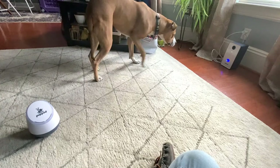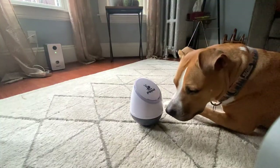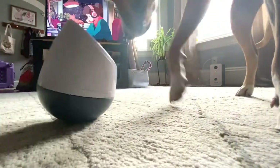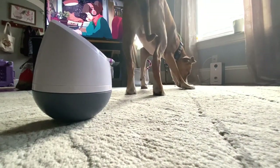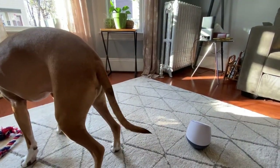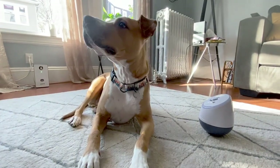I absolutely adore our PupPod and I know I'll be using it even more in the winter when Remy is recovering from his leg surgery. If you're a fan of puzzle toys, definitely give PupPod a try — we have an order link in the description below. It's a truly one-of-a-kind toy that's perfect for any smarty-pants pup who could use some extra stimulation. Make sure to like and subscribe, and let us know in the comments if there's a particular toy you'd like us to review. Thanks and have a great day!